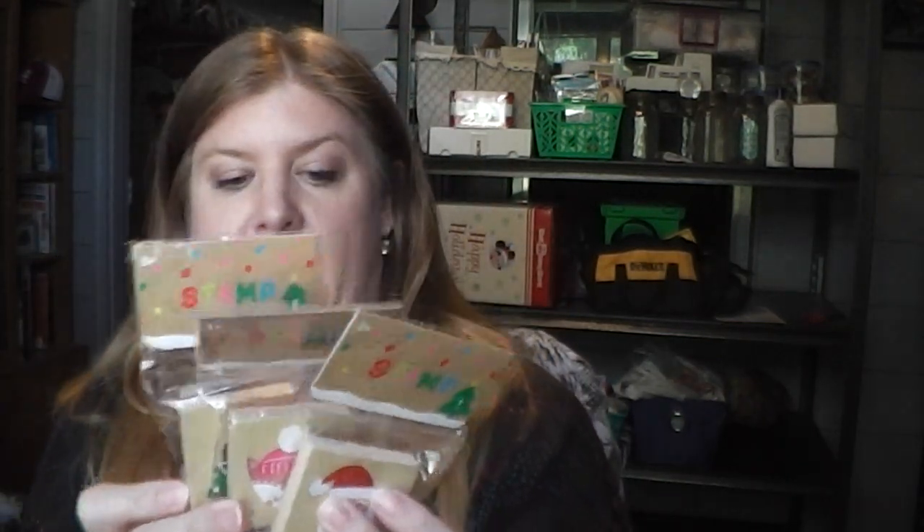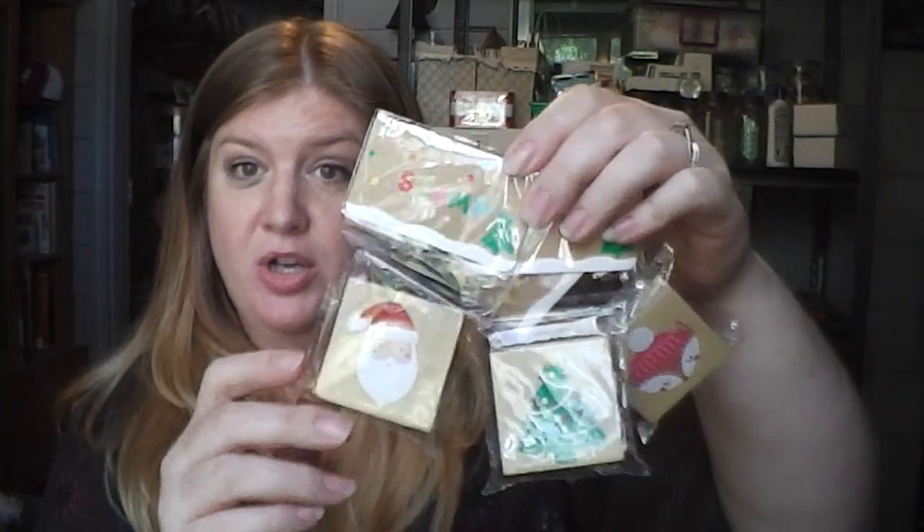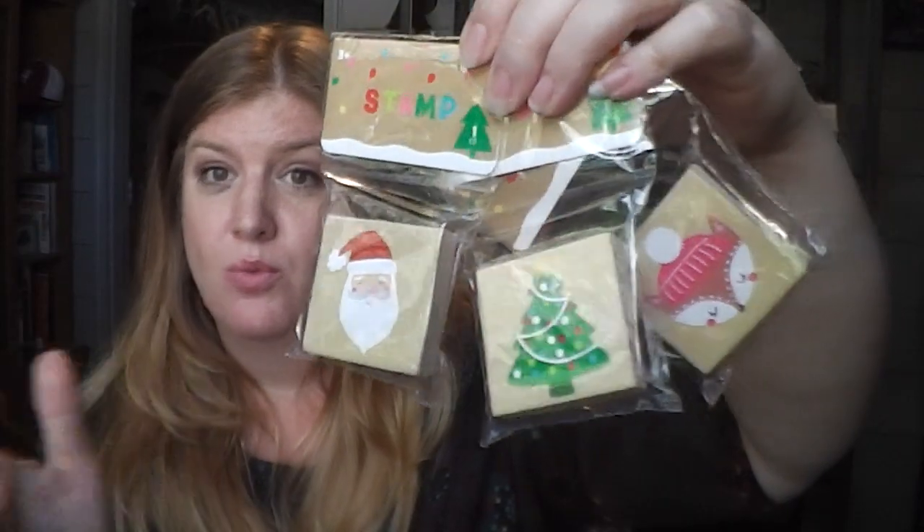I got one stamp for each of my pocket letter pals — they had a variety of different designs. I chose Santa Claus, a little fox with a puff ball hat, and a Christmas tree, which is my favorite. If any of my pocket letter pal girls are watching and want to claim their favorite, just comment below and let me know, and I'll send you whatever you choose. Whoever asks first gets it.